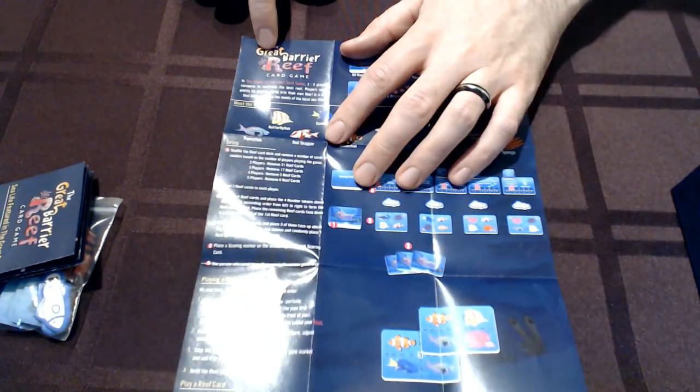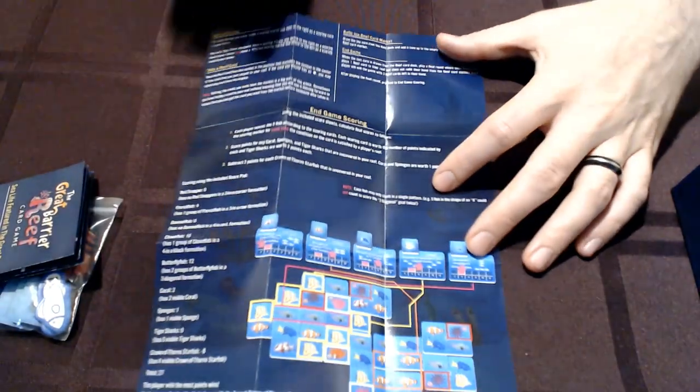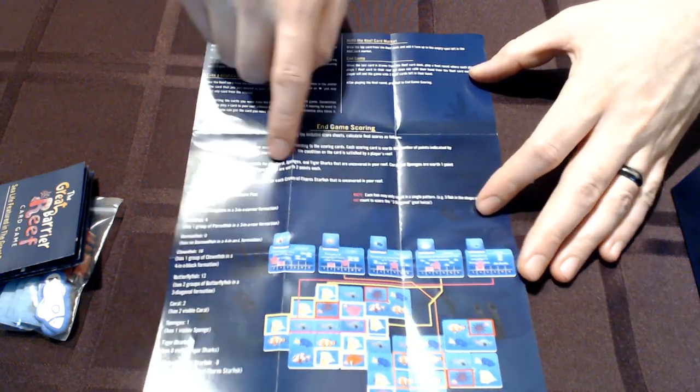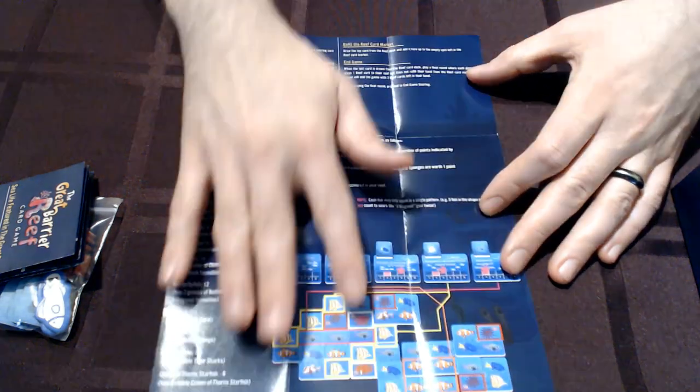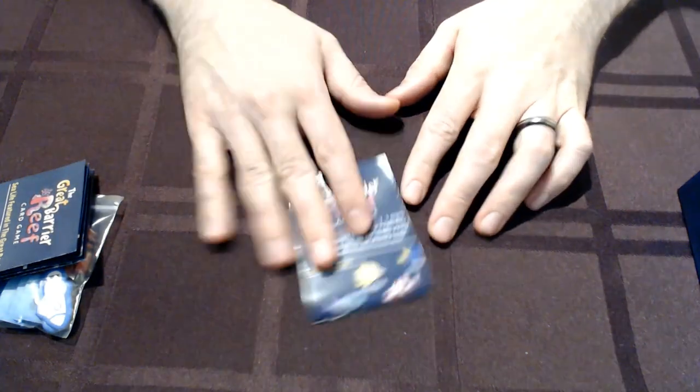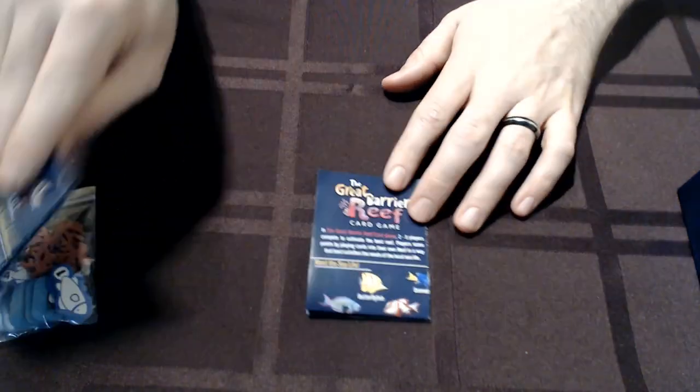The actual rules are just this column of text and then this section that goes into detail about your actions and how you score at the end. This text here is part of the end game scoring example, so it really is quite approachable. I'm really excited about how the rulebook turned out and how the fact sheet turned out.